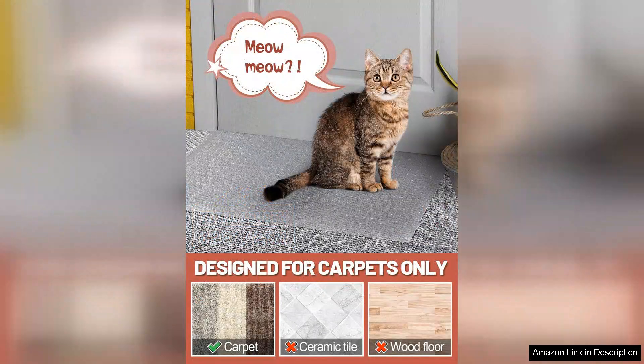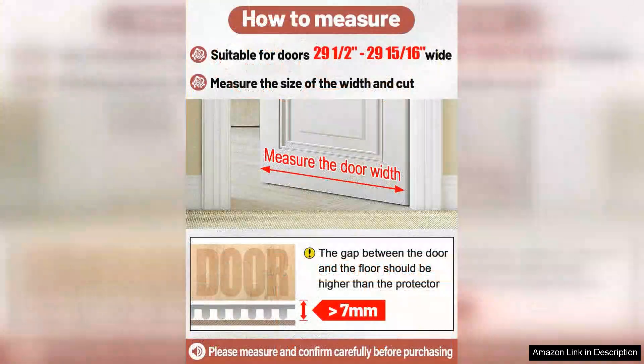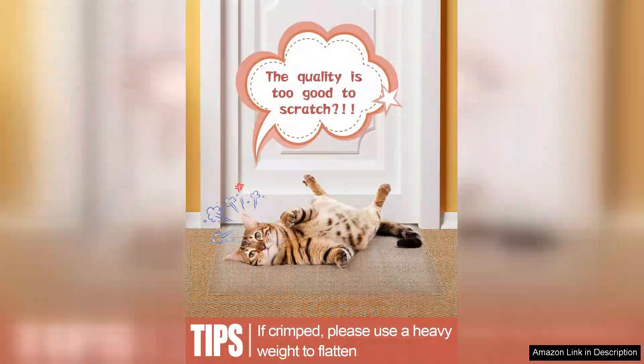Its scratch-resistant material has held up wonderfully against my cat's claws, showing minimal signs of wear after several weeks of use. Cleaning is also hassle-free. A simple vacuum or damp cloth can easily remove hair and dirt, which is essential for maintaining a clean home environment. Additionally, the protector is durable enough to withstand daily challenges, making it a worthy investment for anyone looking to safeguard their carpets.